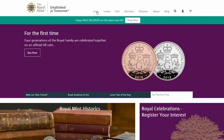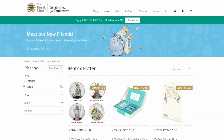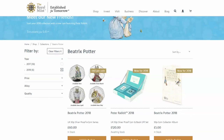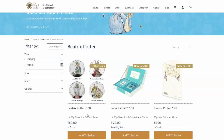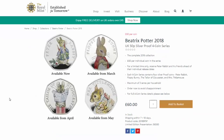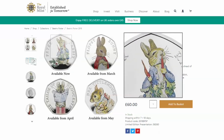Looking through the Royal Mint website, there are a couple of new issues of note. I don't normally pay much attention to these, but I thought you guys might be interested in looking in particular at the new 2018 Beatrix Potter. The 2017 version almost brought the Royal Mint website down.